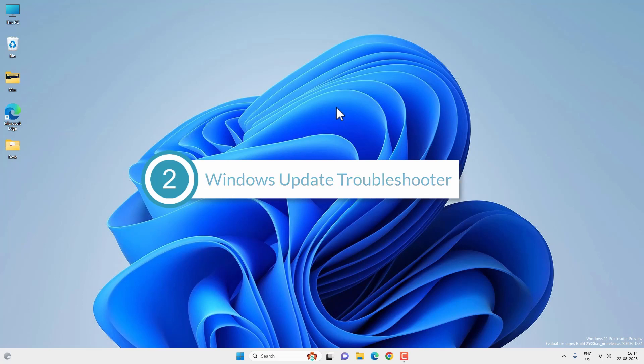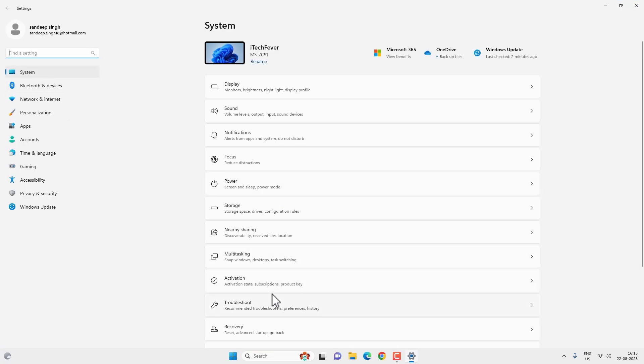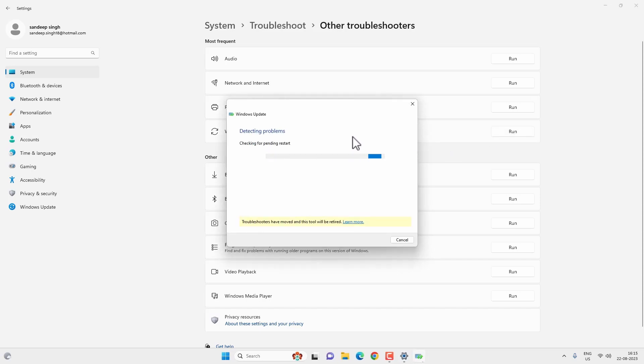For this method, we are going to use the Windows Update Troubleshooter. Go to Start Menu then Settings. Under System settings you will find the Troubleshoot option. Click on it and then go to Other Troubleshooters. Now look for Windows Update and run the troubleshooter. It might find and fix the problem for you. Wait till the process is complete, then restart your PC and check if the update is working.